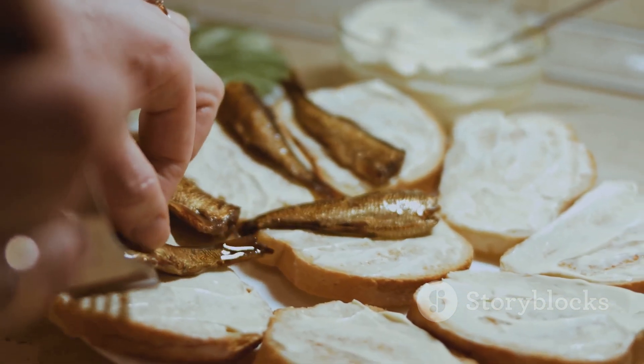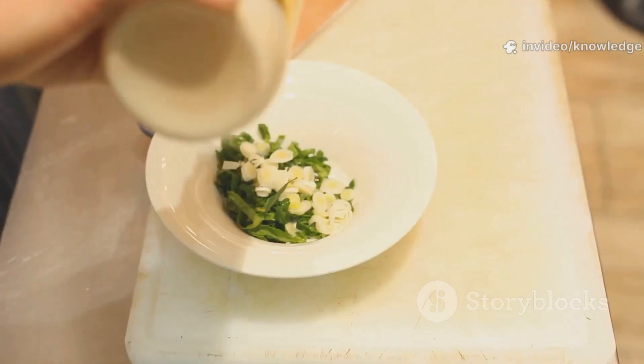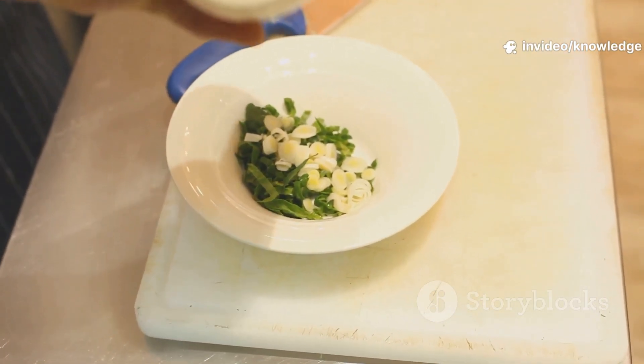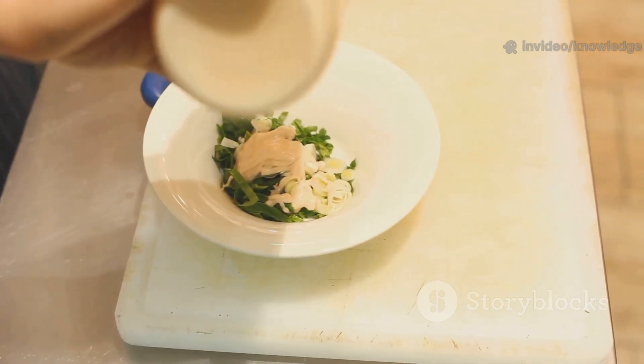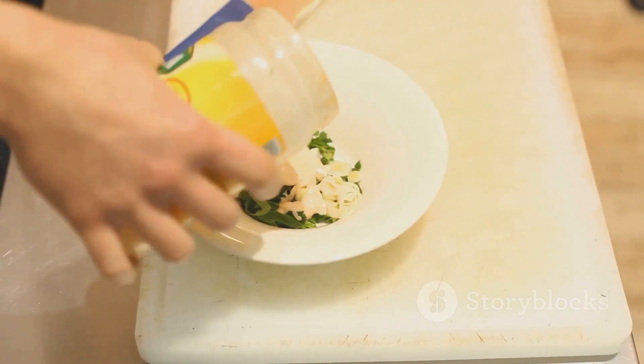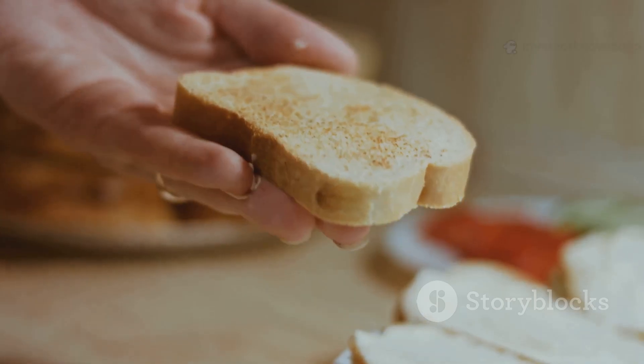With just a spoonful, it can turn a dry meal into something luscious and satisfying. More than just a sauce, it's a binder, a flavor enhancer, the glue in countless dishes. It brings together ingredients that would otherwise never mingle, creating harmony in every bite. From BLTs to aioli, mayo transforms meals from bland to unforgettable.